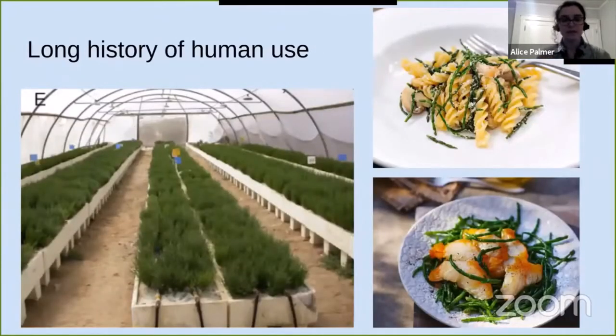Salicornia has a long history of human use. One of its common names is glasswort because in the Middle Ages it was used as a source of soda ash for glassmaking. Most of its common names relate to food because it's an edible plant — it's known as pickle weed, sea beans, and sea asparagus. There's been interest in regions where freshwater is scarce in growing Salicornia as an agricultural commodity for human and animal consumption because you can water it with seawater. It's mostly wild foraged but is served at some fancy restaurants in Boston.